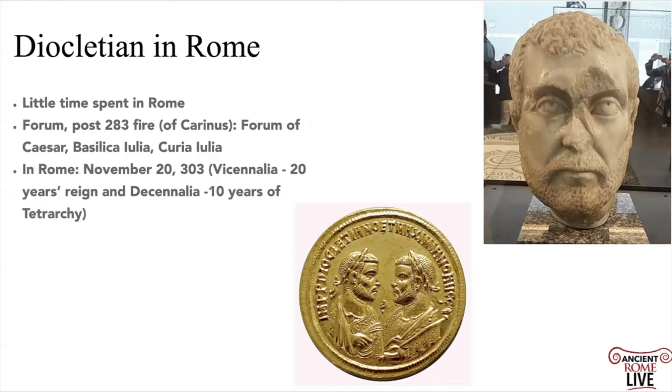He actually spends almost no time in Rome. Possibly he comes in after he defeats Carinus, but we know he's there at least once — celebrating 20 years of his reign and 10 years of the Tetrarchy itself, with his co-Augustus Maximian. His primary impact on the city is rebuilding, after the fire in the Forum area, the Forum of Caesar, the Basilica Julia, and the Curia Julia.